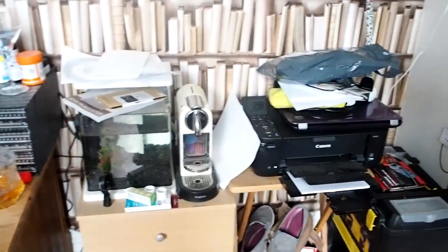Empty fish tank, coffee machine, printer, whiteboard — which is very useful.